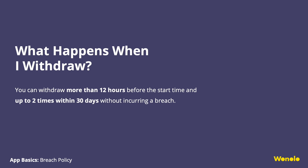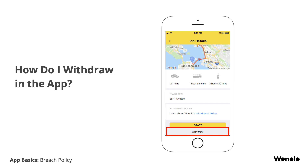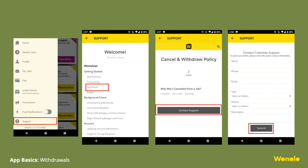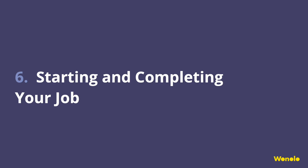How do I withdraw from a job? Click on the My Jobs section in the Winolo app, choose the job you want to withdraw from, and in the Job Details page, scroll all the way to the bottom where you'll see the Withdraw button. If it is your third breach, you will receive an email that you've been permanently restricted from seeing new jobs. We know emergencies happen — please submit a support ticket in-app explaining the situation. If everything checks out, the team should remove the restriction.